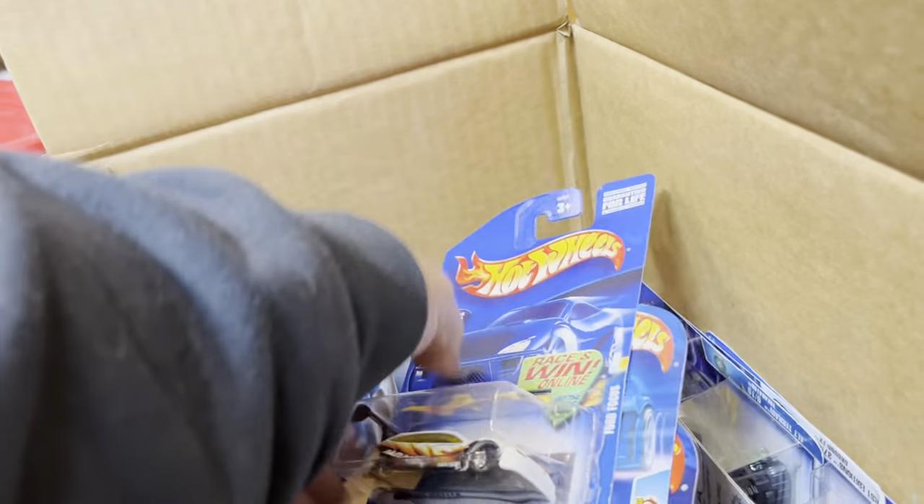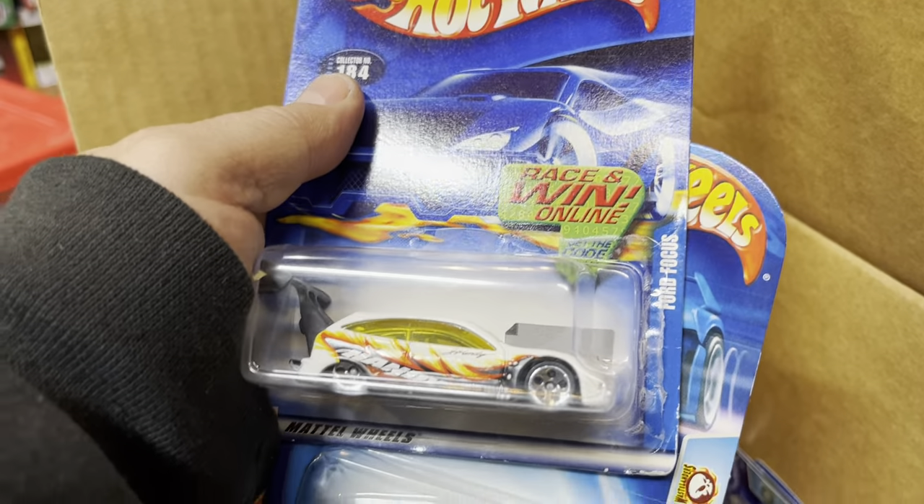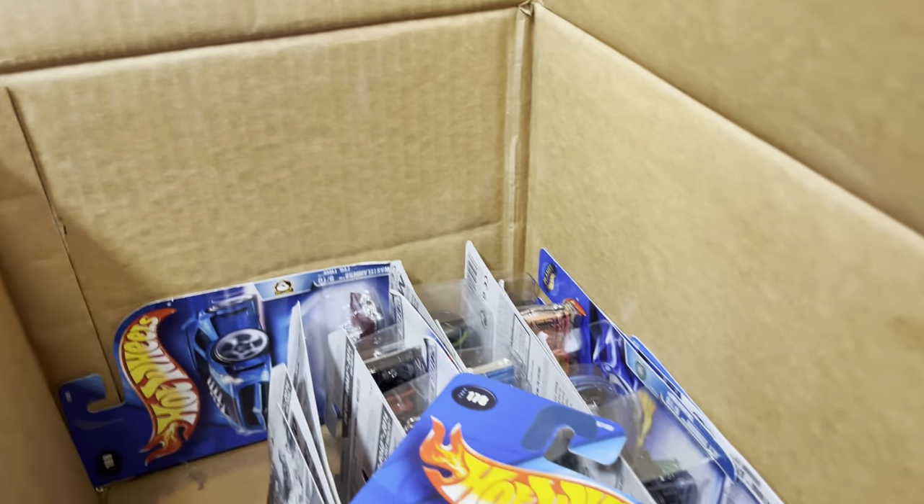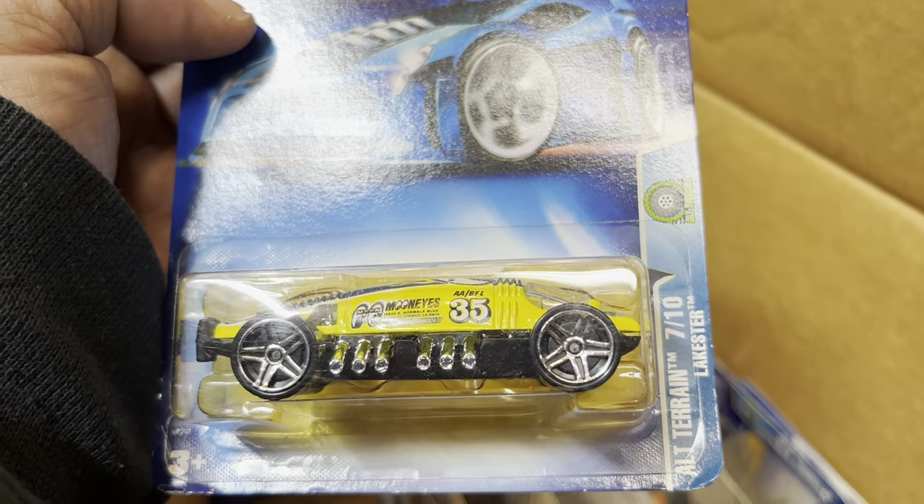Look at that — the Ford Focus. And the quarter mile coupe — nice. And more nice stuff — the Lakester! See you there buddy.